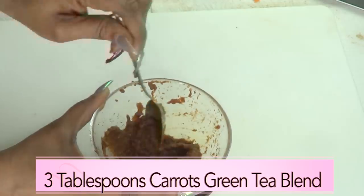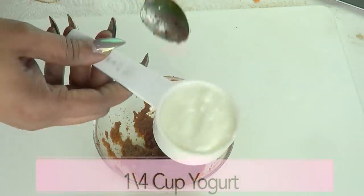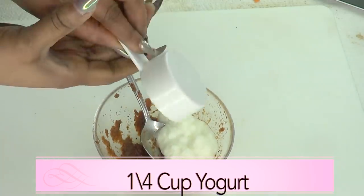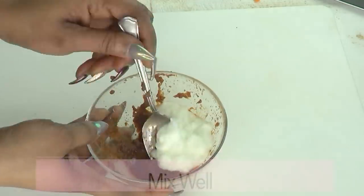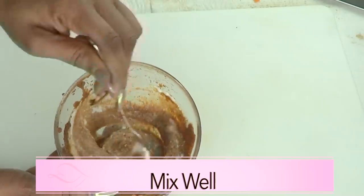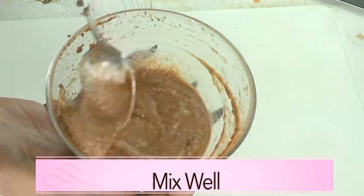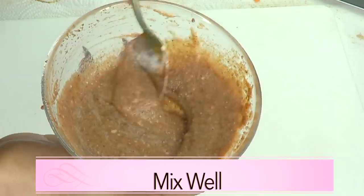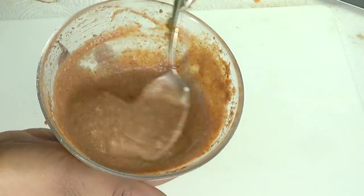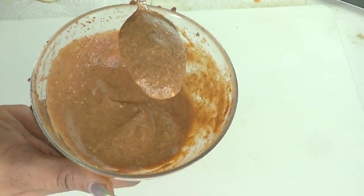This is about three tablespoons of carrot and green tea mix. Next we're reaching for our yogurt — I'm using a quarter cup of yogurt — and I'm going to pour this in and blend it together. And here it is. This is our collagen-boosting facial mask.